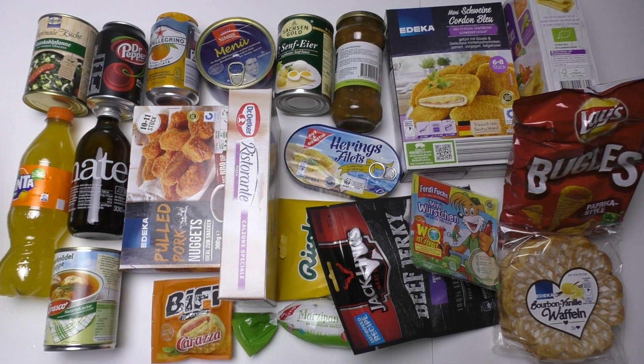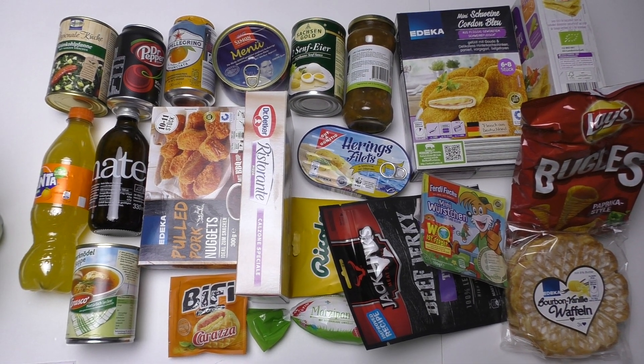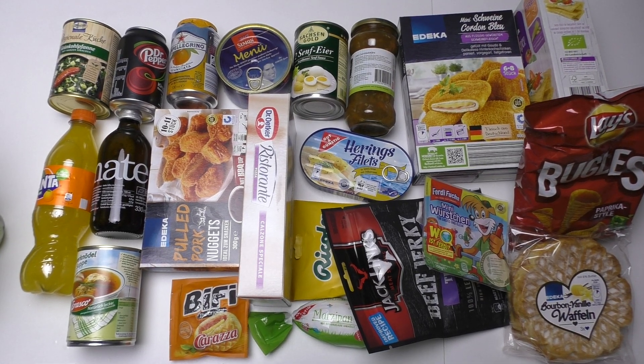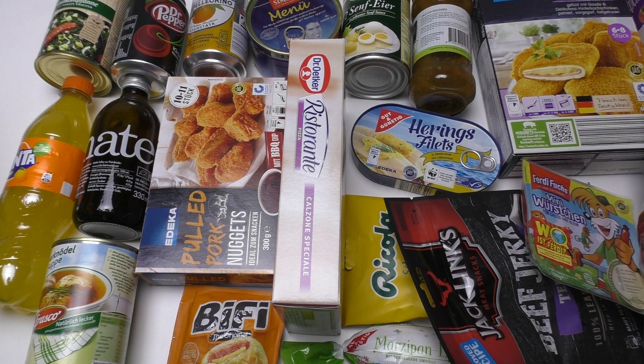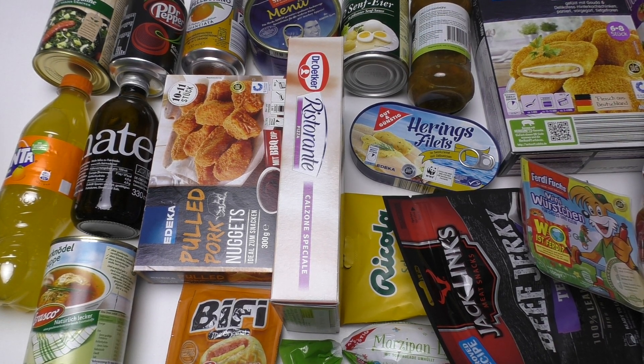This is an old-style Junk Food Taster thumbnail artwork! Alright, the frozen stuff really needs to get to the freezer now. Just write a comment about which of these you want to see first — and thanks for watching!